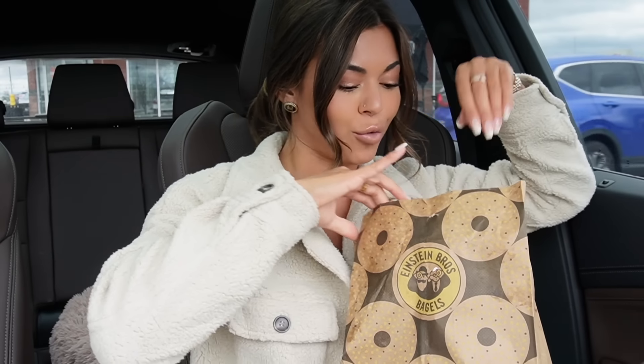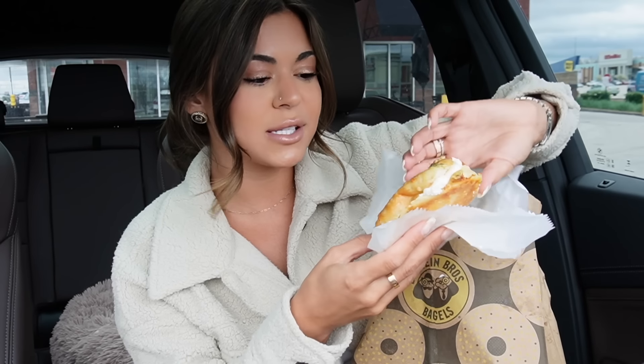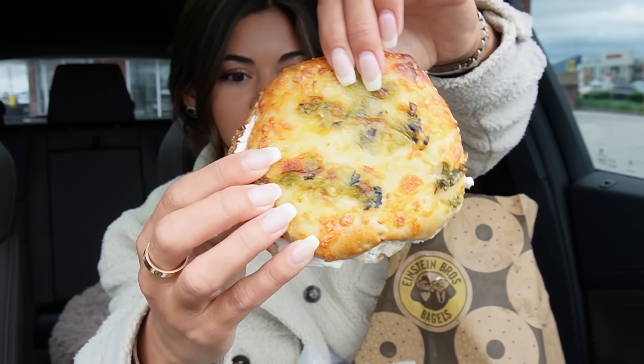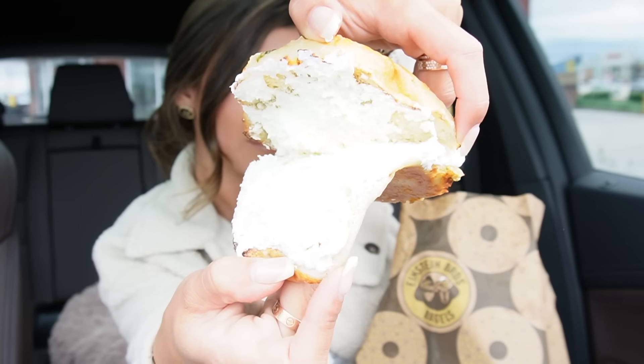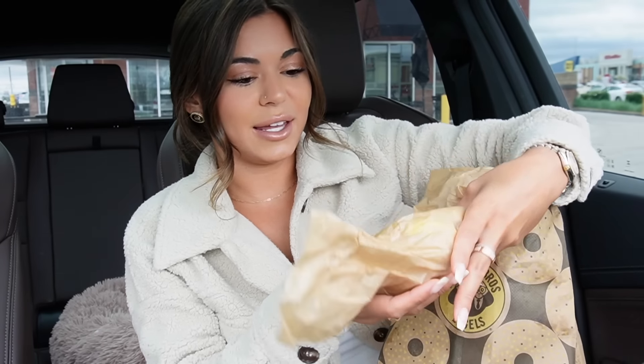First thing we've unboxed is the cinnamon roll. Look at all that thick icing on there — we love some thick cream. Then we have the jalapeno cheddar bagel. My mom's homemade ones do look nicer, but I can't wait to try it out. And then just some cream cheese on there, which they do load that up pretty well. That is a good amount of cream cheese.